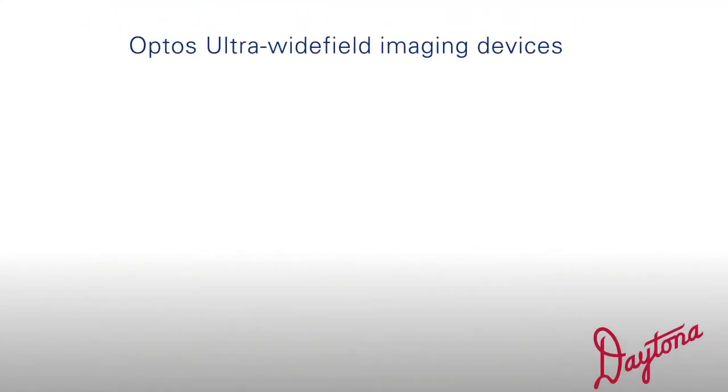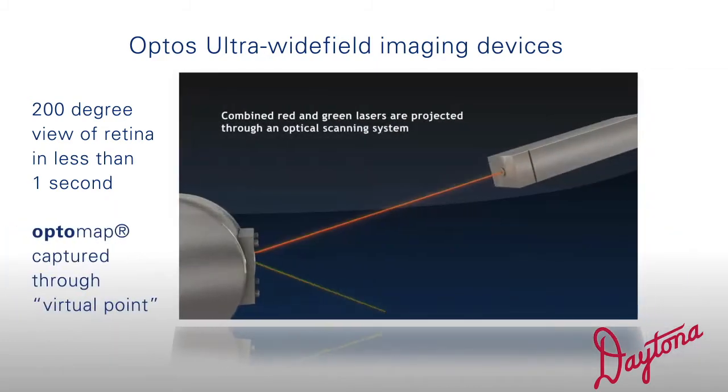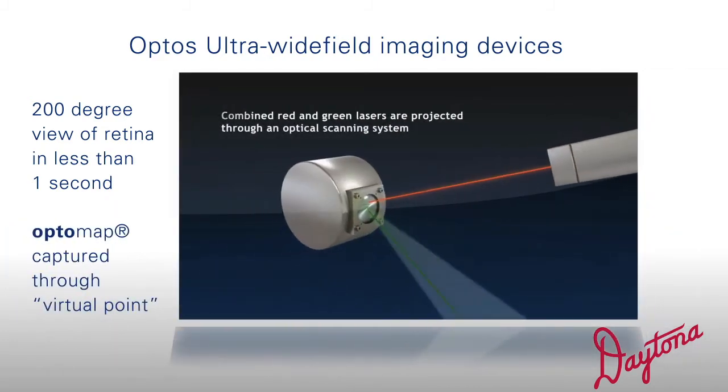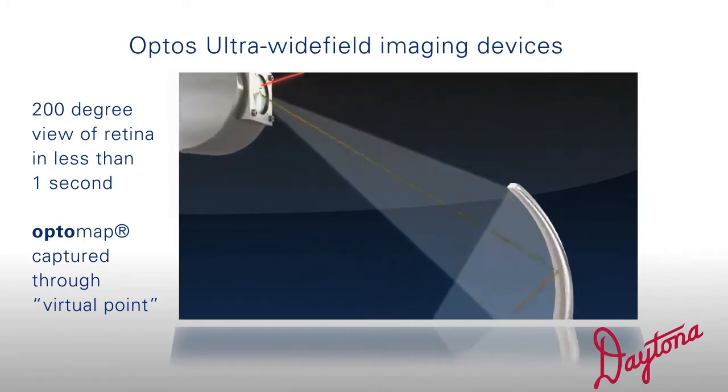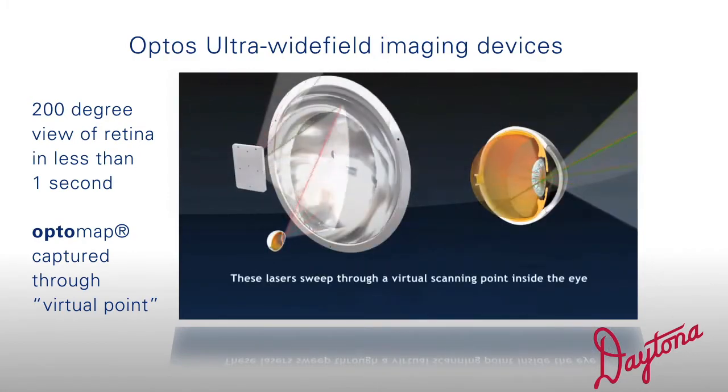Through scanning laser technology, Optos' ultra-wide-field imaging devices are able to provide a 200-degree view of the retina in less than one second. The image, referred to as an OptoMap, is captured through a virtual point that is positioned behind the iris plane using ellipsoidal mirrors, allowing the scan to be captured from within the eye.